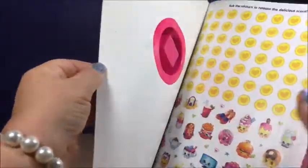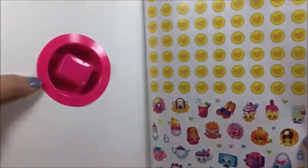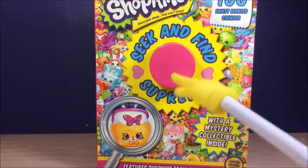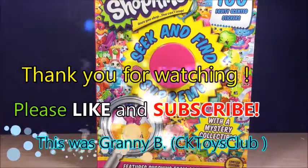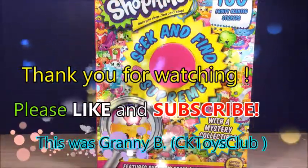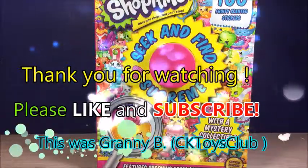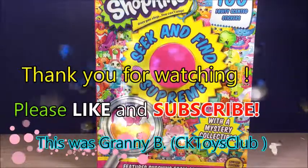I like this book. You want to see what's inside? I'm not going to open this up. If somebody likes to have this book with a Shopkin in it and the 100 Fruity Scented stickers, let me know. Put your name down below and I'll draw a name. This was Granny Bee. I hope you liked it. Don't forget to like and subscribe and share my videos. See you next time. Bye bye!